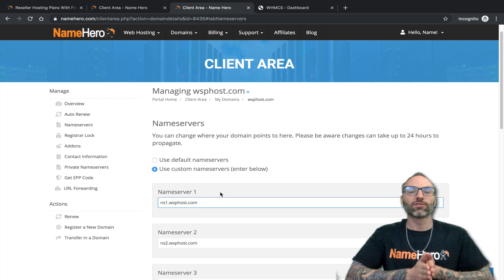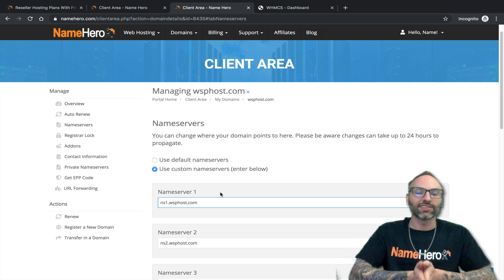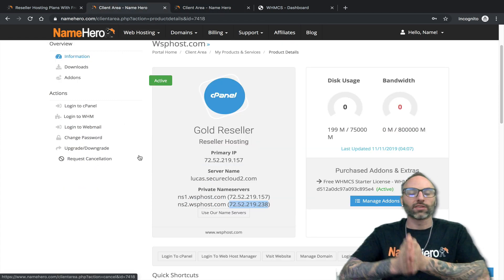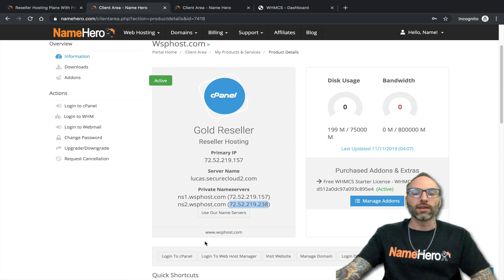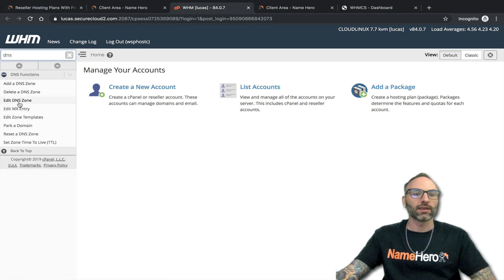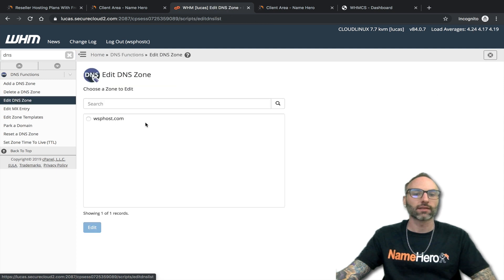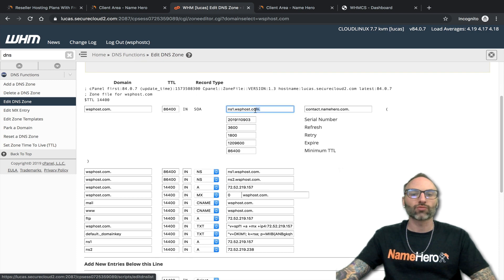Once all that's done, you've satisfied the domain side of things. But now you need to go back to the hosting side and make sure your hosting is set up correctly. At NameHero, if you registered your domain with us and registered your reseller package, our order team will go through and set this up. What I need to do is go into Web Host Manager and make sure these records are set up correctly. Inside Web Host Manager, I'll type 'DNS' in the search box and click the 'Edit DNS Zone' link.